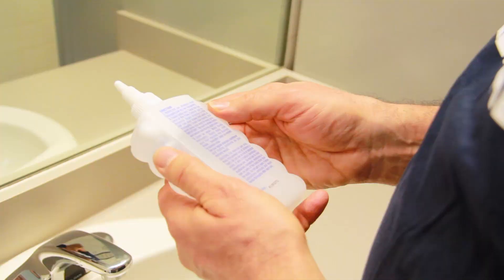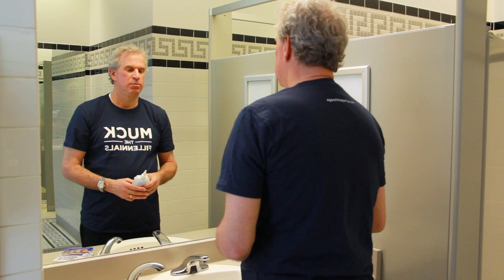Before I get going, I better read the directions because I have no idea how to use this. Before first use: shampoo, rinse thoroughly, and dry hair completely — done, check. Shake the bottle well, twist the cap, and dispense. Apply directly to the hair but not your scalp and work in thoroughly. Cover your hair evenly but avoid areas you want to keep gray — none in my case — and comb as usual. Wash hands thoroughly after use. That makes me a little scared.